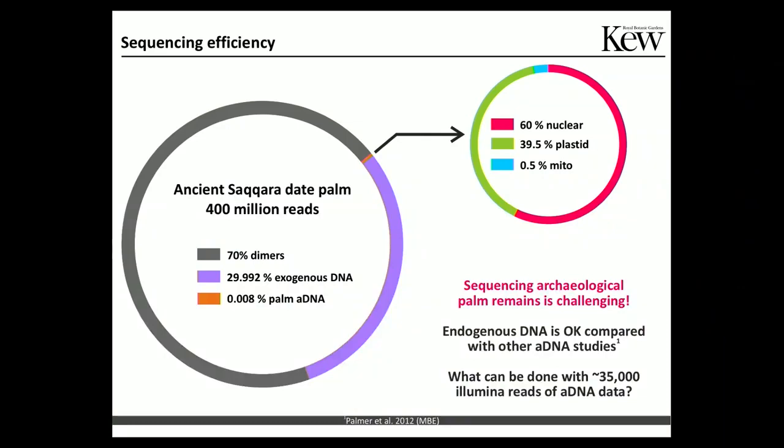This slide summarizes the success of our sequencing experiment. We produced 400 million reads, of which 70% were dimers, and 29.9% was exogenous DNA — fungal and bacterial contamination. Only 0.08% was actually real palm DNA. I know this sounds frustrating, but this begs the question: what can we do with this tiny, super tiny amount of DNA? I hope you will be surprised.